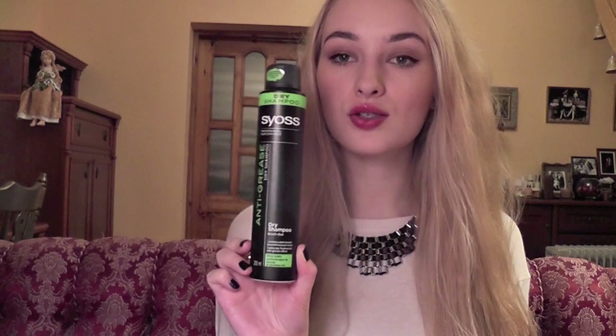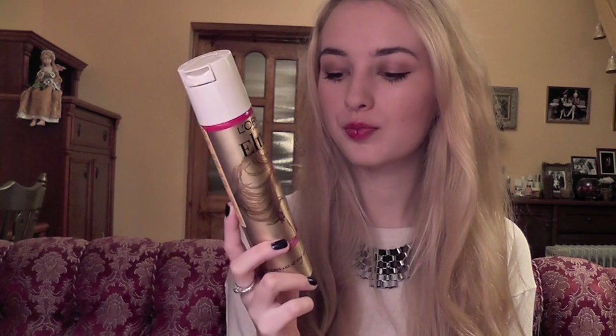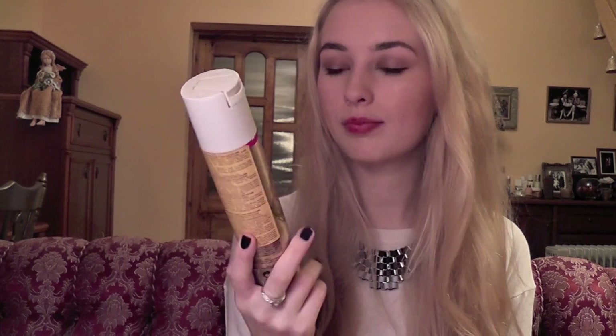My favorite dry shampoo ever is the Sayos anti-grease dry shampoo because it doesn't have that yucky powdery smell. It smells like green tea so it's very fresh, and the mist is so fine it doesn't leave your hair white or chalky looking. Hairspray is L'Oreal Elnette Supreme Hold Hairspray, Volumizing Diffusion.